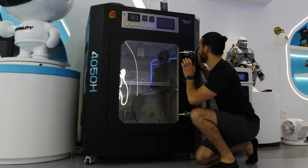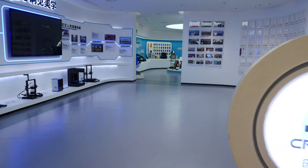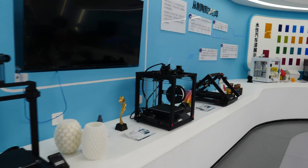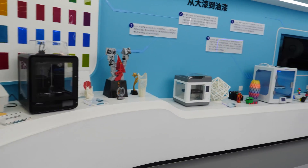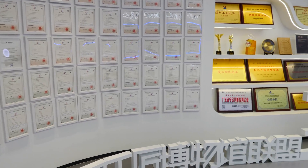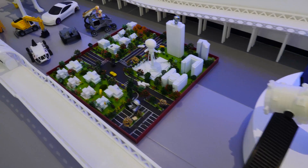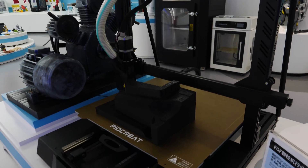At Creality, I saw a lot of very interesting things. We started out by visiting their truly jaw-dropping museum, which exhibits the history of many of Creality's 3D printers, as well as their technological accomplishments, awards, accolades, and patents. I saw a lot of incredible projects and printers, many of which I never knew Creality made.